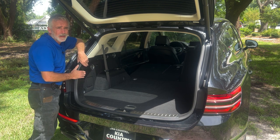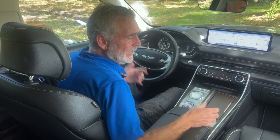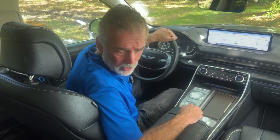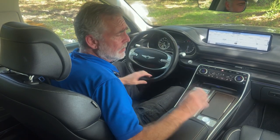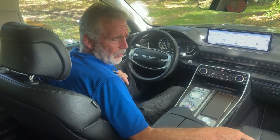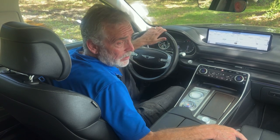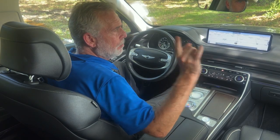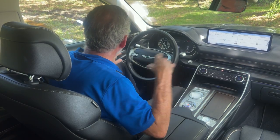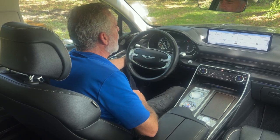Now in the interior, the first thing you'll notice is black leather throughout. Whoever owned this vehicle took great care of it — no marks, no stains, no funky smells. Both front seats are power, heated, and cooled. Your steering wheel is also heated. You've got power windows, power door locks, power side mirrors, and memory seats for the driver.